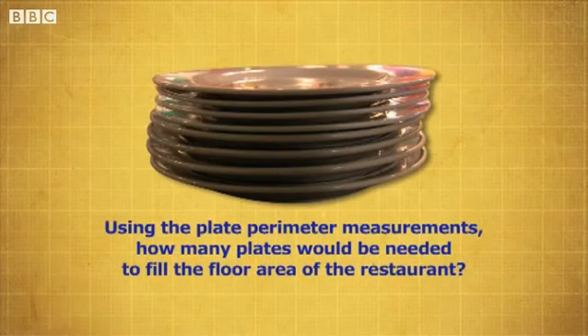Using the plate perimeter measurements, how many plates would be needed to fill the floor area of the restaurant?